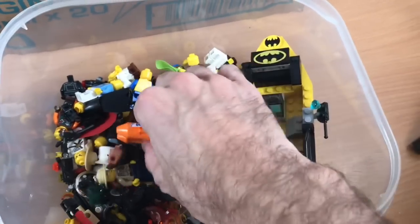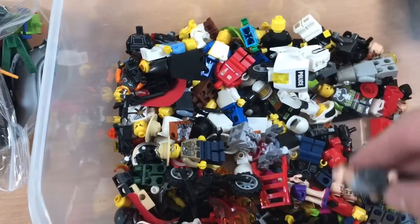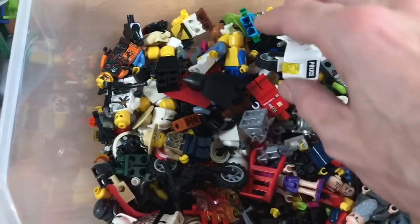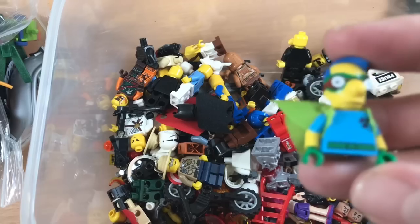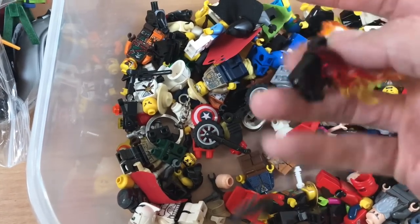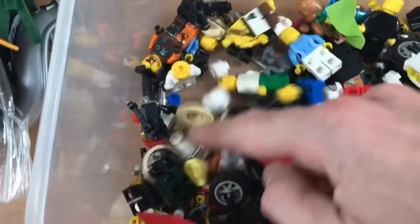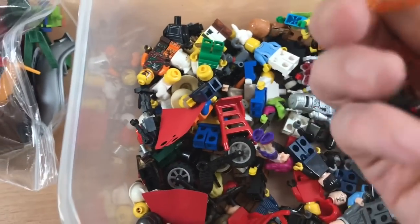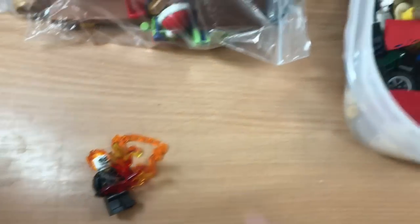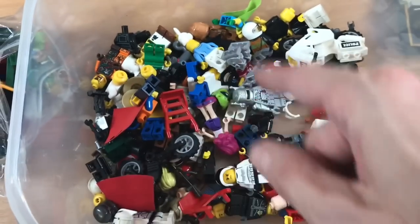I'm going to go through this and make up a few lots. There's quite a few mixed Star Wars bits in here, so I'll probably do a lot of Star Wars and then a few mixed bundles of figures. There's the odd bit like this — Simpsons. The only figure I think is worth doing individually is this guy who I believe is Ghost Rider. I found his chain — he has this kind of fiery chain bit — so he might be worth pulling out on his own. I think the next task is to make a job lot of the Star Wars bits and a few job lots of figures.